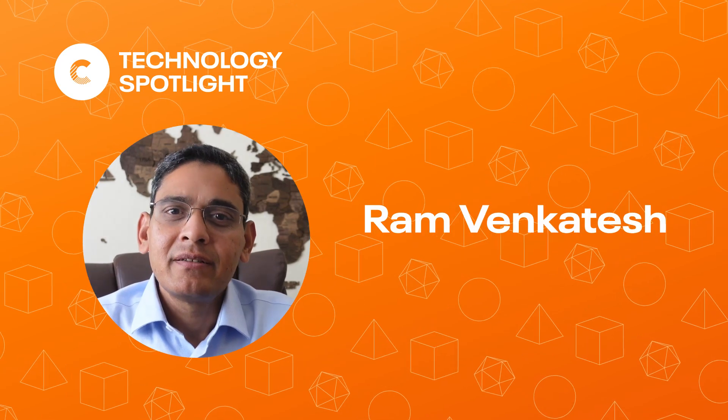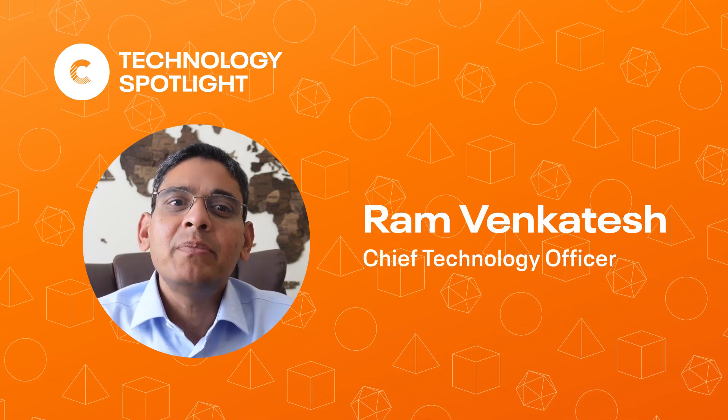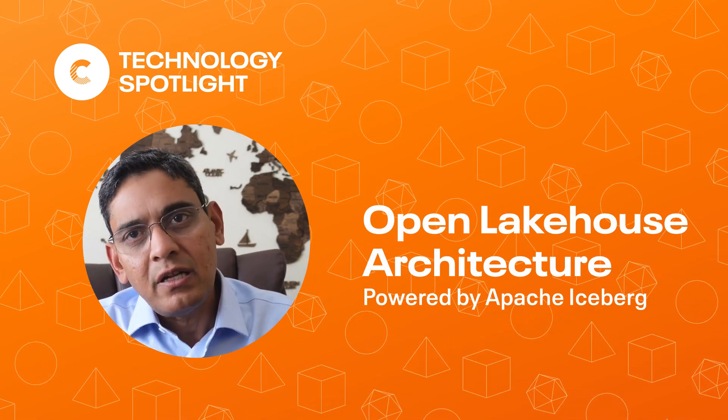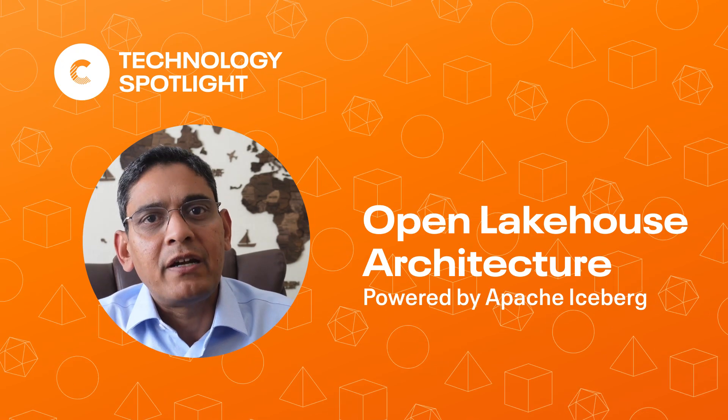Hello, I'm Ram Venkatesh, CTO at Cloudera. One of the fun parts of my job is to highlight the cool innovation that's happening within our platform and our customer base. Today, I want to talk to you about our open lake house architecture powered by Apache Iceberg that recently went GA in the Cloudera data platform.